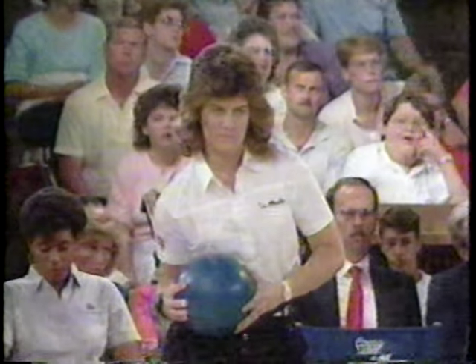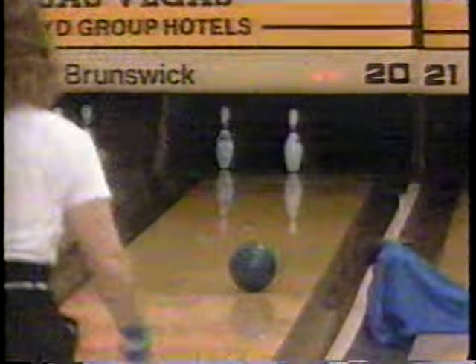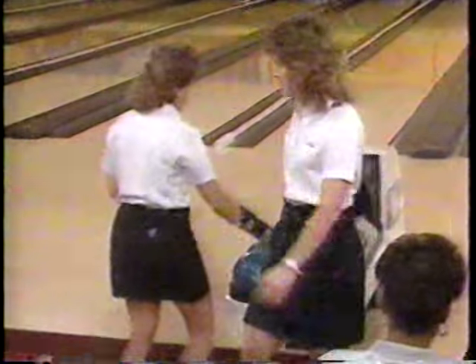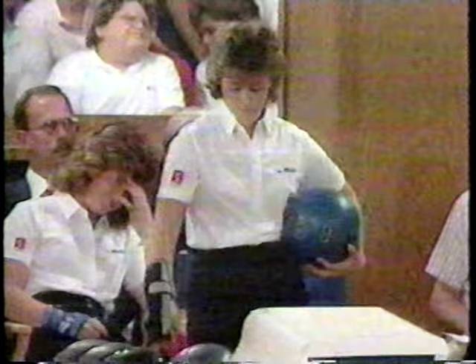She's going to get another shot at it, trying to get the ball off to the right. She needed another coat of paint on the ball because it's the second open she's left — it didn't come back at all. Robin is having a hard time getting her ball to drive on this condition.